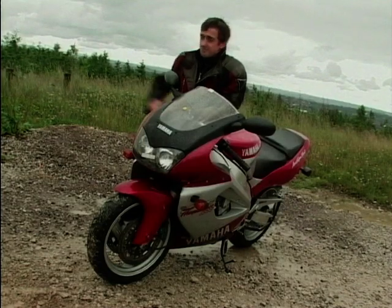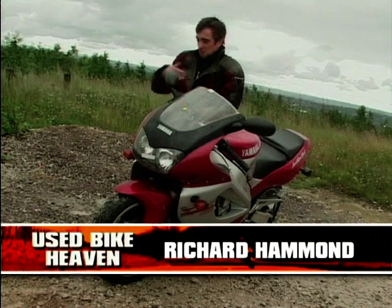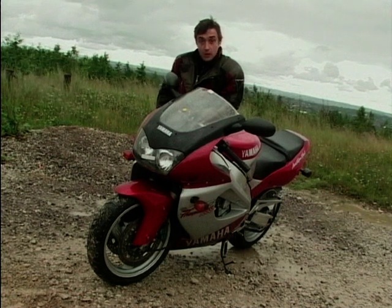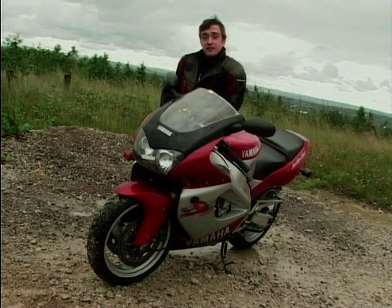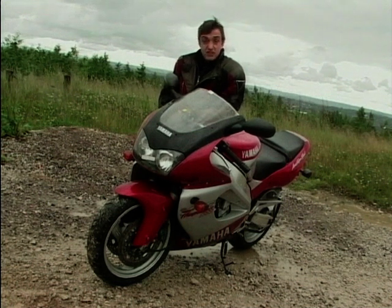Just imagine how it must feel. One minute, the very king of all use of aim, at the top of the tree. The next minute, nothing. Because that's exactly how it must have felt for the Yamaha YZF Thunder Race. One minute, the nuts of the mutt. The next minute, Yamaha will go and introduce the R1. And suddenly, they're invisible.